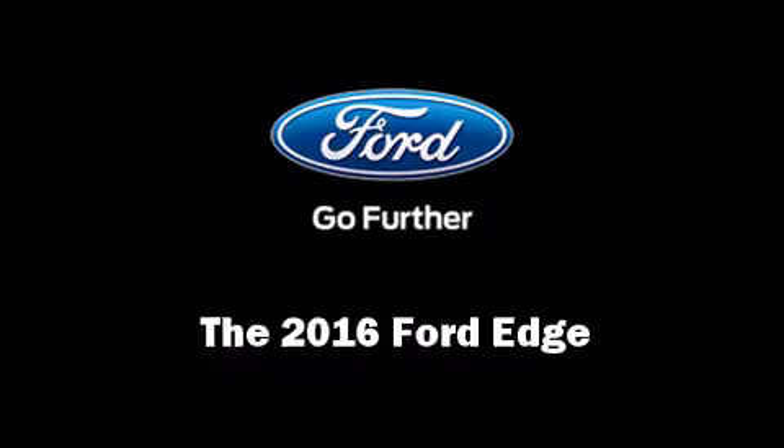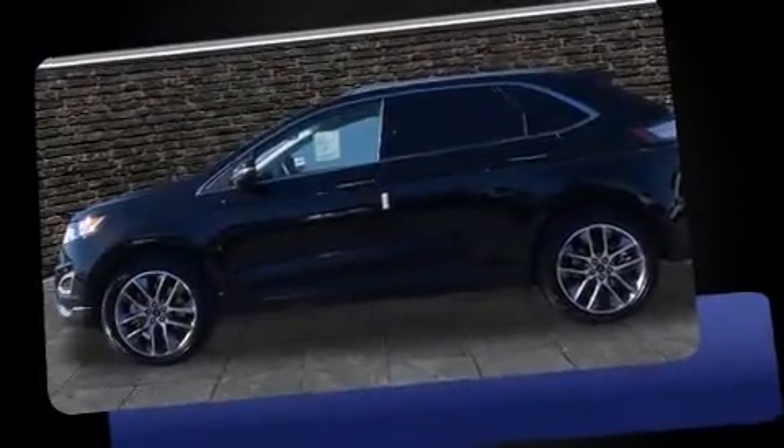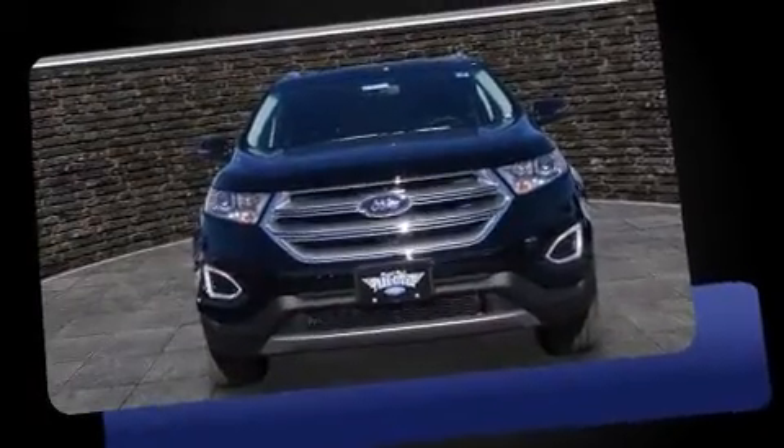Introducing the 2016 Ford Edge. Turbocharger technology provides forced air induction, enhancing performance while preserving fuel economy.